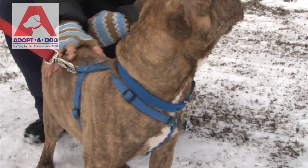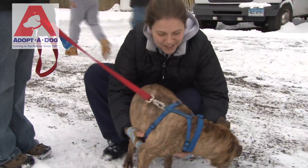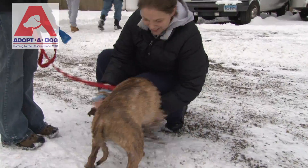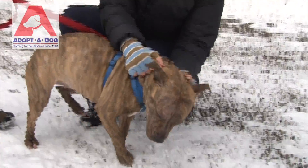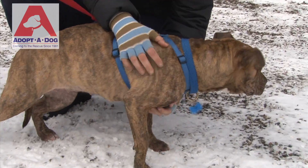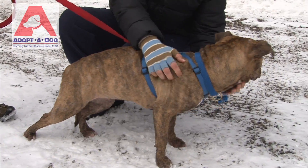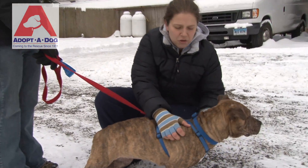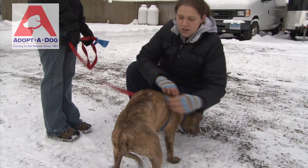We haven't seen how Gigi does with cats yet. Gigi's a very good girl. She needs some basic manners as far as being able to walk on a leash better — she hasn't really learned how to do that appropriately yet — but with some training, she's very food motivated, meaning that if you give her a treat, she'll do anything you want. So as far as doing some training with her, she'll do really well.